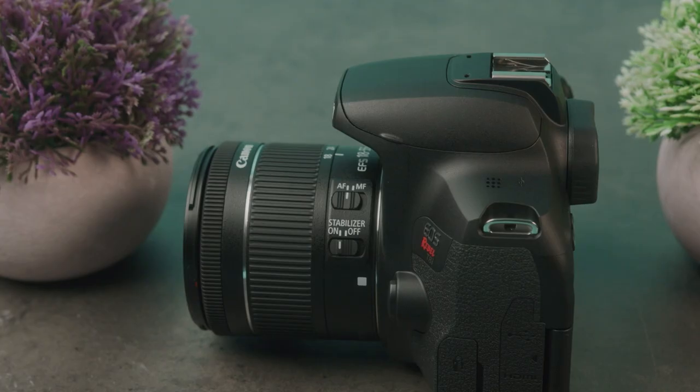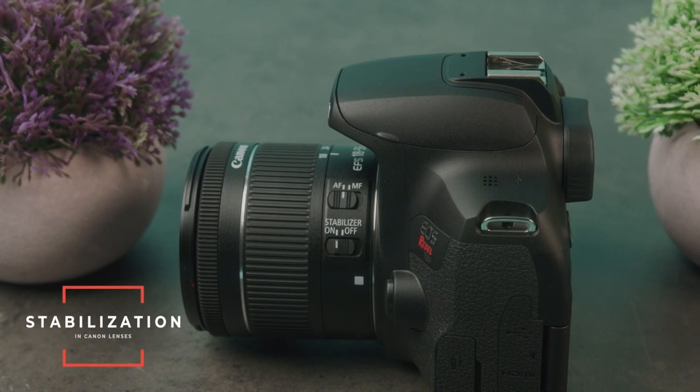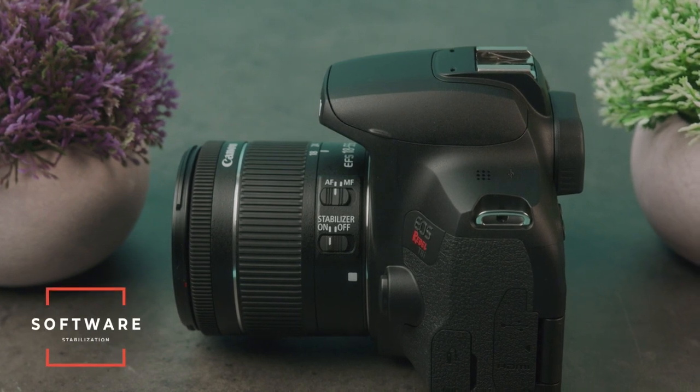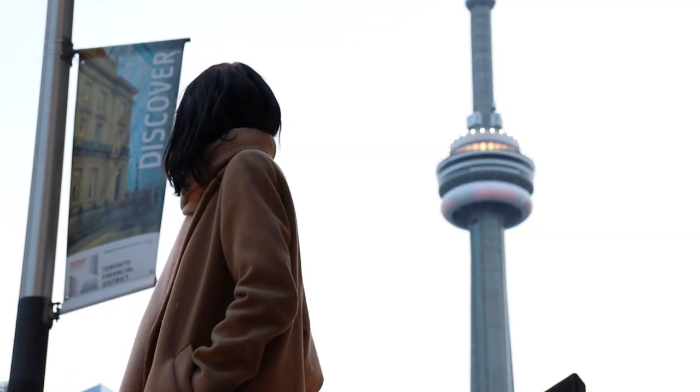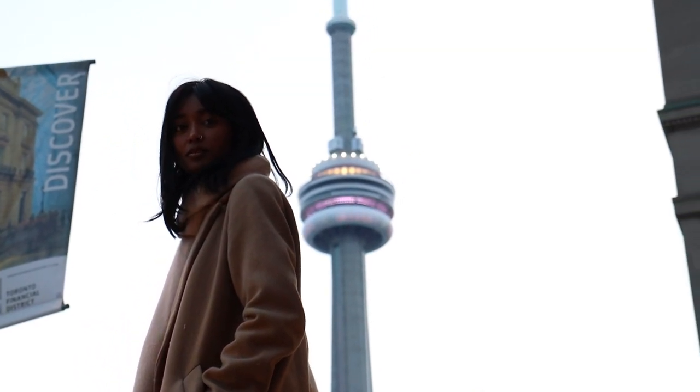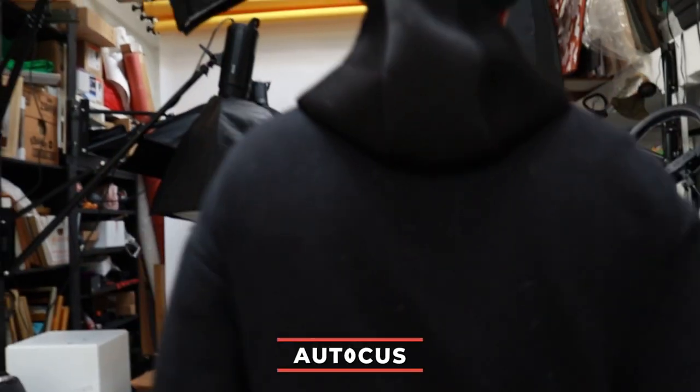This camera unfortunately does not have any in-body stabilization, but that is simply not a thing with Canon DSLRs — all the stabilization is in the Canon lenses. So as long as you're using a Canon lens, you'll get really nice stabilization, and it does have software stabilization that crops into your image just a tiny bit, but does a really good job. If you want to do handheld or walking shots, you will get a pretty smooth image. Overall, this will check off most of the boxes for video shooters — giving you 90% of what you need minus premium features like C-log and cinema profiles.